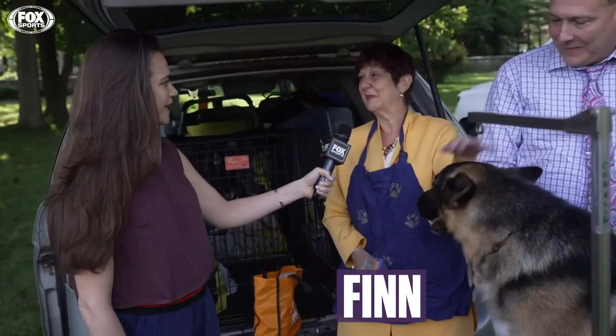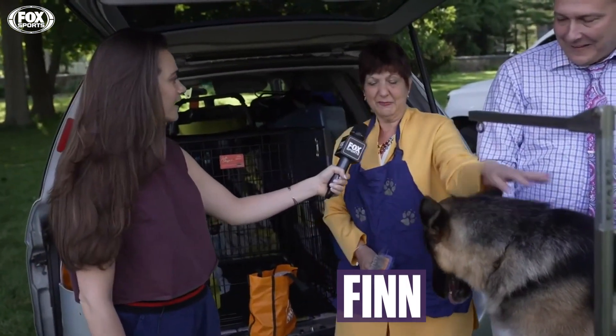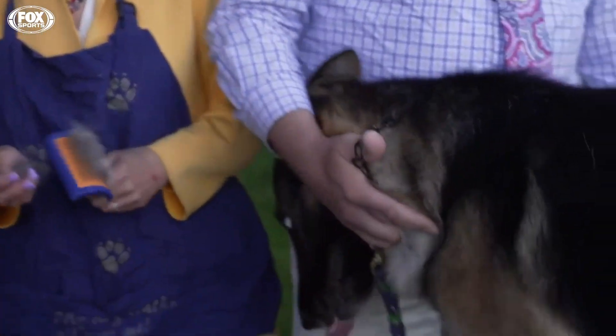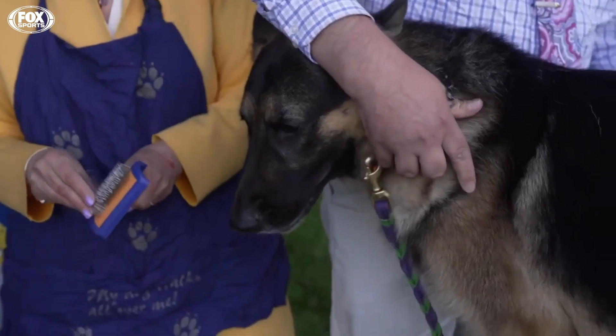First of all, I feed him a really good food. I give him chopped meat and some coat conditioner. A lot of brushing. A lot of brushing? Yes. A lot of brushing.